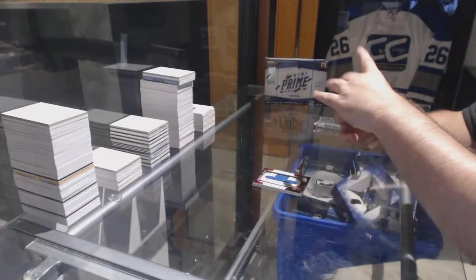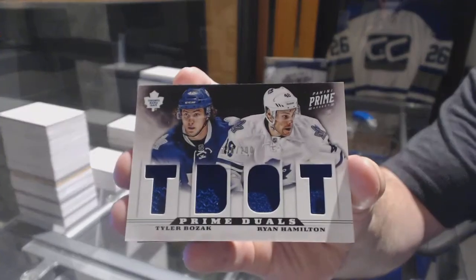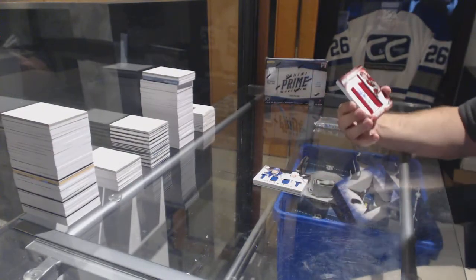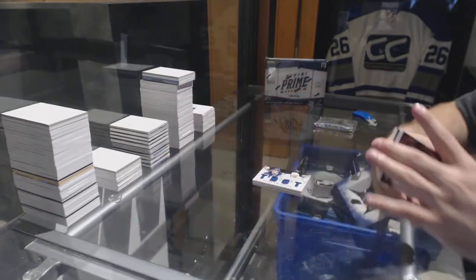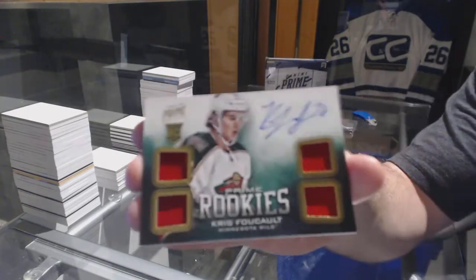For the Maple Leafs again, number to 200, Bozak and Hamilton — one for each player, there you go Toronto. For the Coyotes, number to 75, Prime Namesakes of Michael Stone. And for the Minnesota Wild, to 249, Chris Foucault — Quad Rookie Jersey Auto.